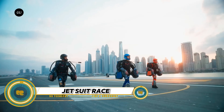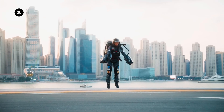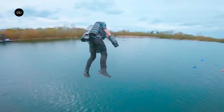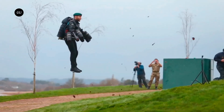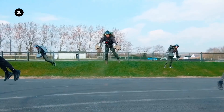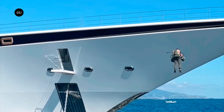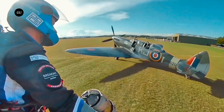The Jet Suit Race is an electrifying competition that pushes the boundaries of human flight. Pilots equipped with jet suits — powered exoskeletons with attached jet engines — race through obstacle courses, weaving between gates and soaring over obstacles in a high-speed aerial showdown. These races combine the adrenaline rush of extreme sports with the precision and skill of aviation, captivating audiences worldwide with breathtaking displays of agility and speed. From vertical takeoffs to hairpin turns, competitors redefine what's possible in the realm of human flight, inspiring awe and wonder in spectators everywhere.